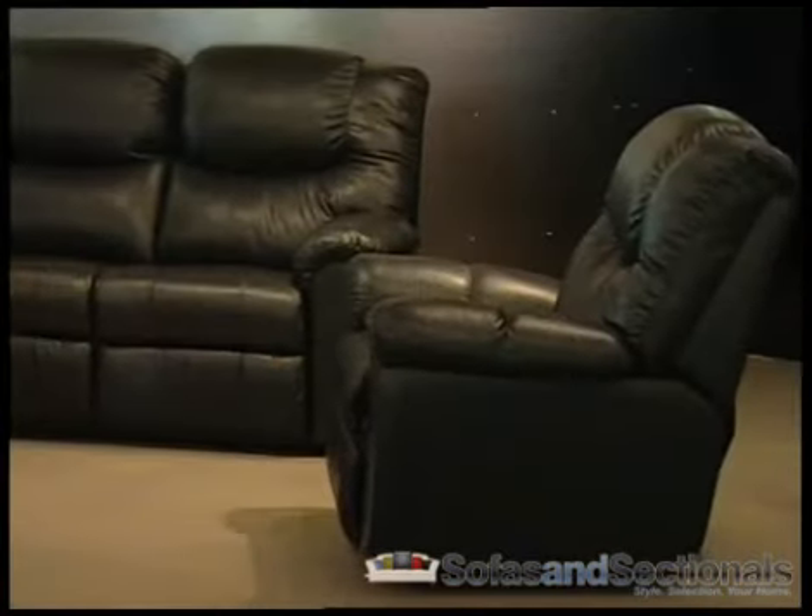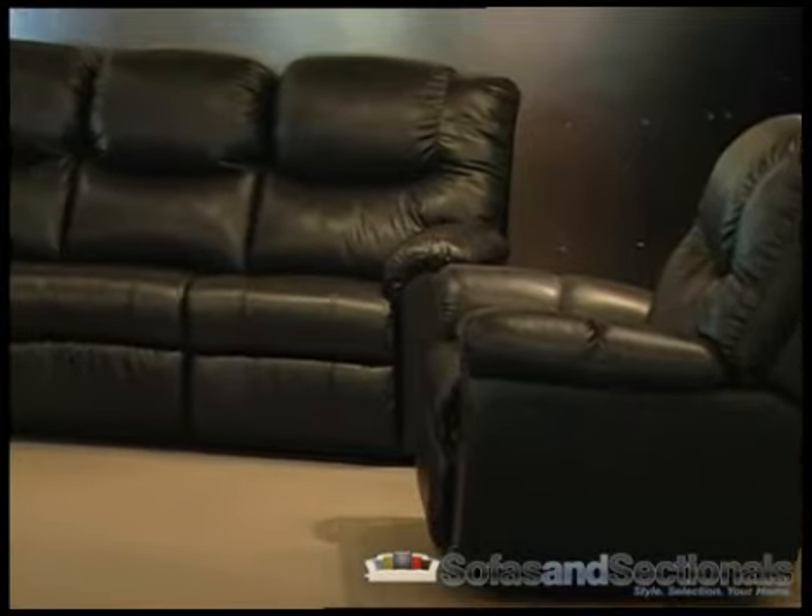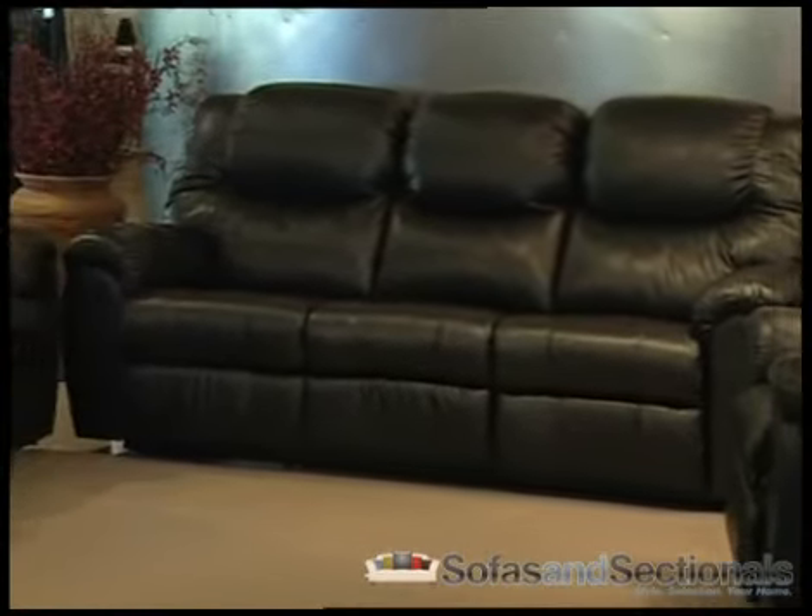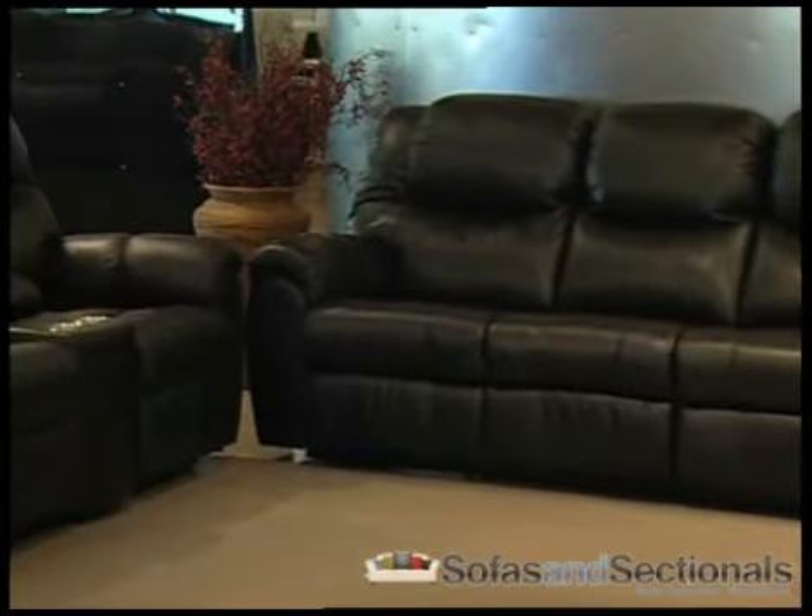Available pieces include storage consoles, wedges, sleepers, and stand alone recliners. The Regent is available in a large selection of leather, microfiber, and fabric in many colors and patterns.